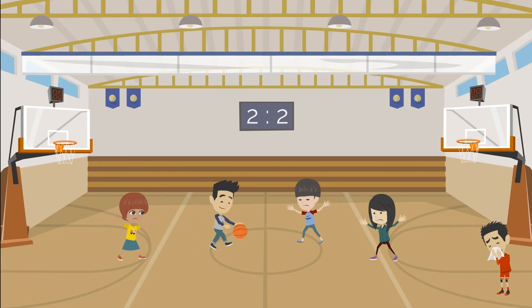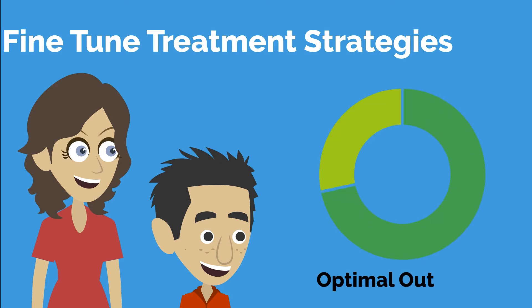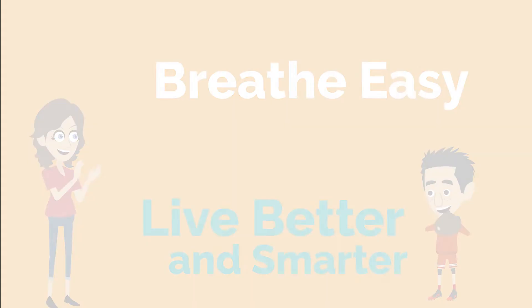Don't let respiratory issues ruin your day. With our tool, you can fine-tune proper treatment strategies to achieve optimal outcomes. Breathe easy, live better, and smarter with Spiralink.